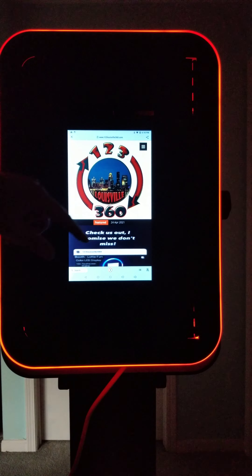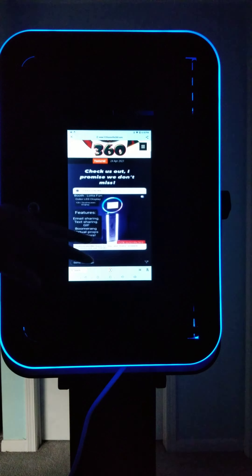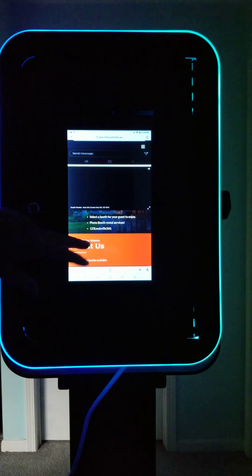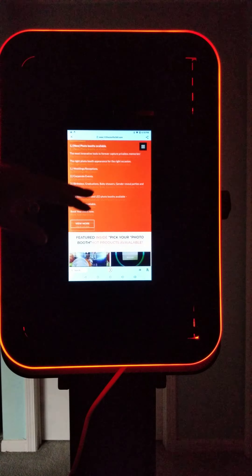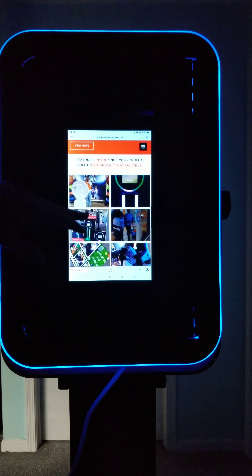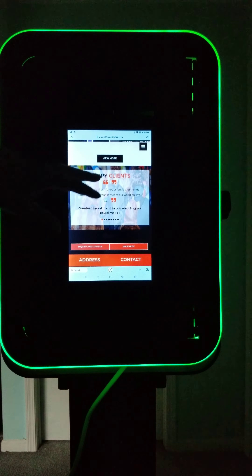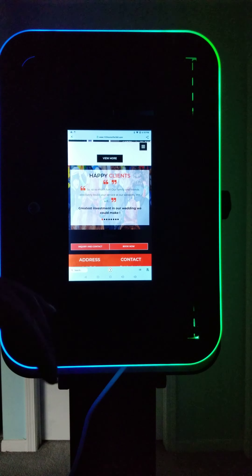As you can see right here, what we're displaying is our website, which is 123Louisville360. The functionality is that when your guests come up, they have an opportunity to see the product our company has to offer, as well as have something to do if they're waiting in line to experience the photo booth. After they go through it, there's an option to contact us or book right there on the spot — easy peasy lemon squeezy.